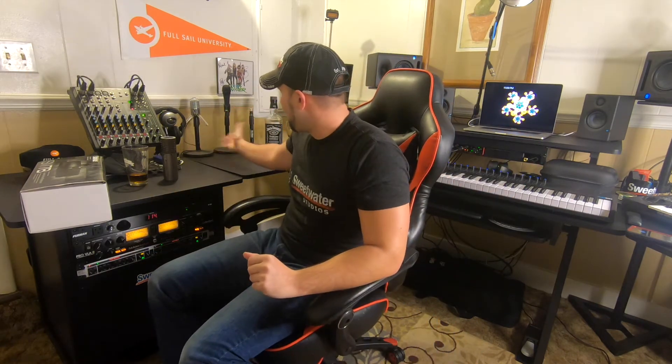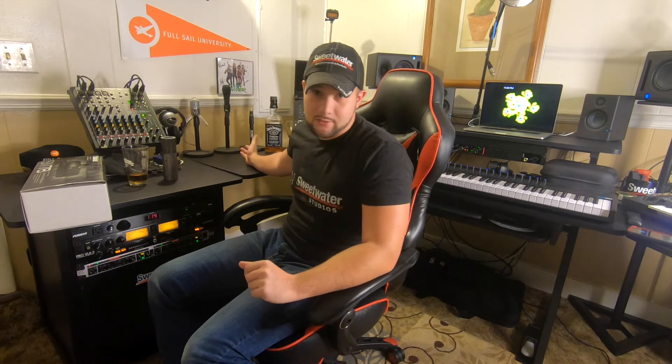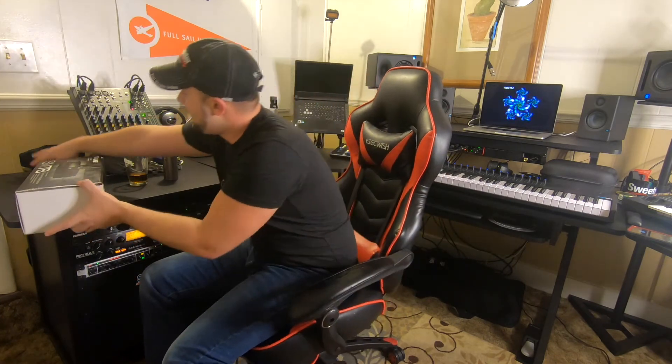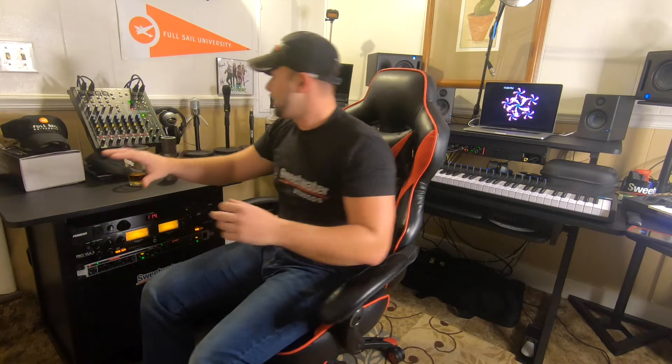I also picked up some desktop mic stands to display microphones when they're not on the boom — just to keep everything nice and neat. But I was an idiot — I mounted the adapter backwards and couldn't get it out. I ended up ruining the threads trying to brute force it off the microphone.